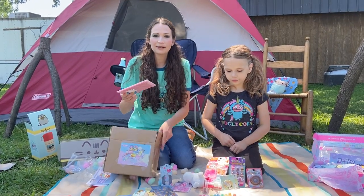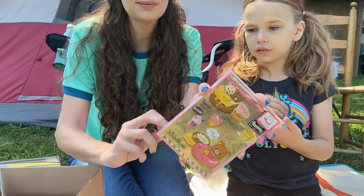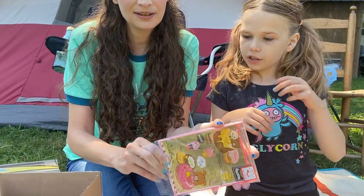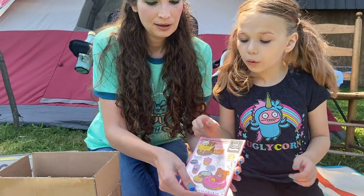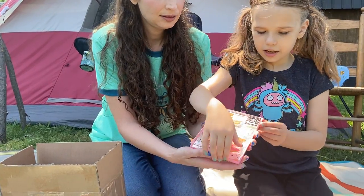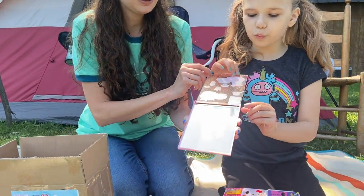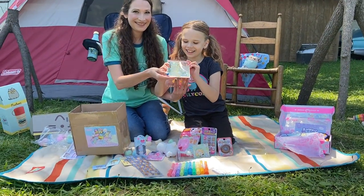The last item in the box is this beautiful Rilakkuma mirror. Can you see what it looks like? You can use this to do your makeup. It's got a mirror in it — see, there's our camera person. We can see ourselves in it.